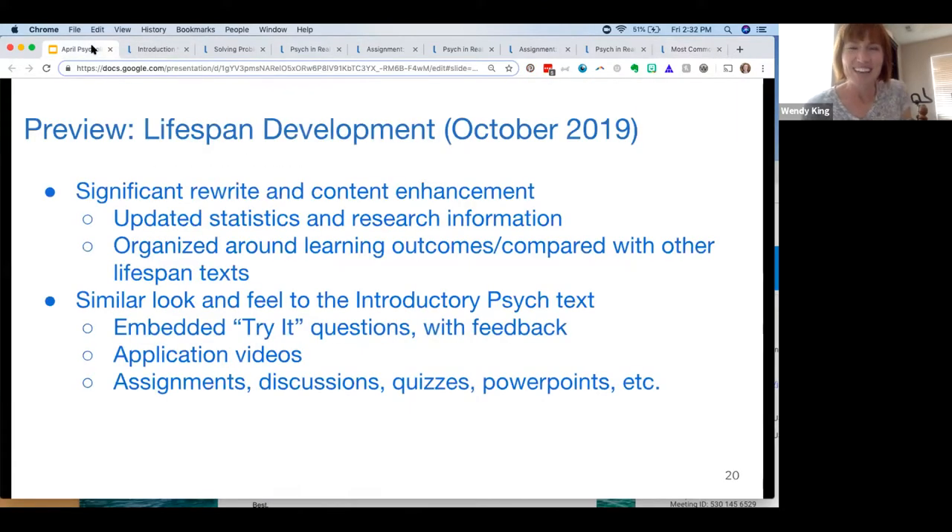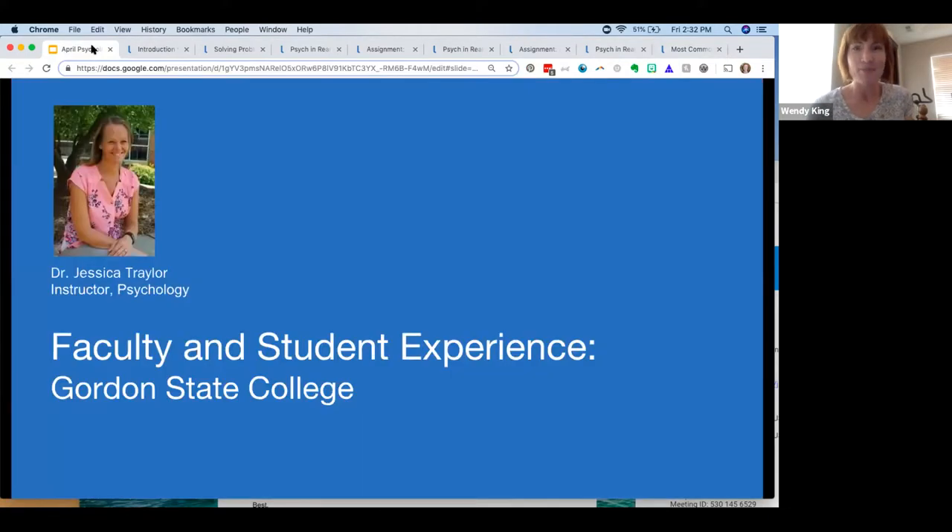Thanks, Wendy. Really appreciate it — exciting to hear about the updates and what's coming. We're also thrilled to have Dr. Jessica Traylor joining us. She's been teaching with our introduction to psychology course at Gordon State College in Georgia.